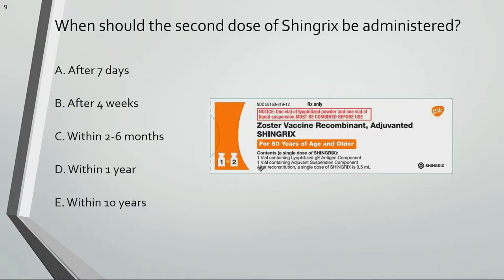When should the second dose of Shingrix be administered? Shingrix should be administered to adults aged 50 years and older as a two-dose series two to six months apart. If more than six months have elapsed since the first dose of Shingrix, the second dose should be administered as soon as possible, but you do not need to restart the vaccine series.